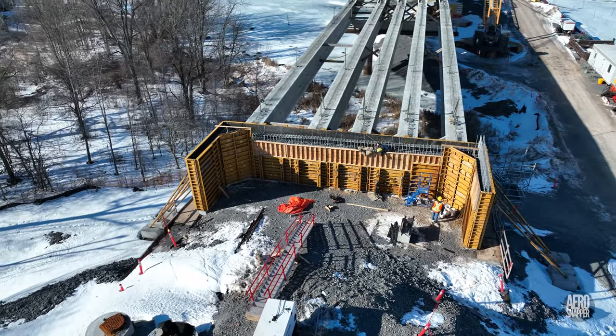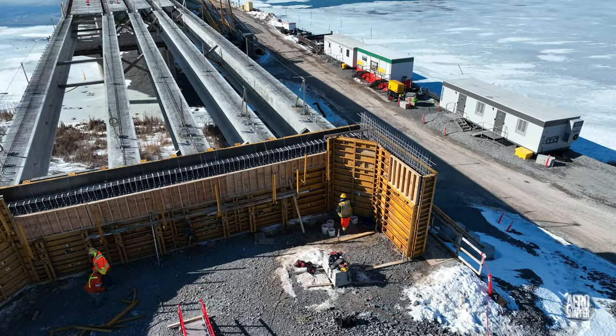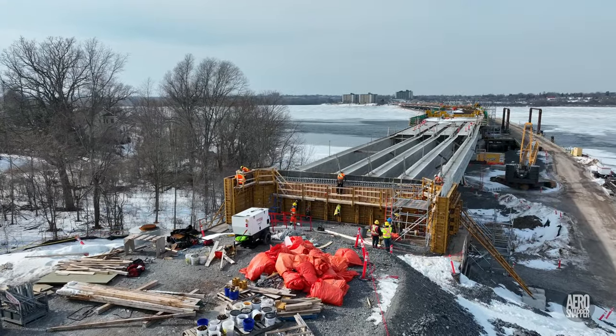Steady efforts throughout the week in the east abutment have left it in a situation where again, weather permitting, we're all set to pour concrete.